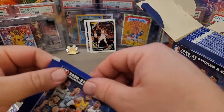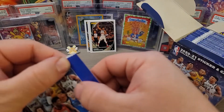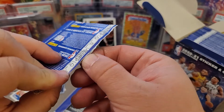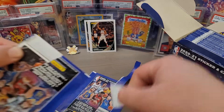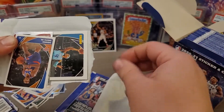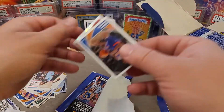We'll open up a few more — I'm not going to do the whole box. As you can see, it takes a lot of time to get these open and you do want to take your time, especially in case you have a nice hit. There are interesting parallels you can get with the sticker cards — there are holographic foils, and some can be numbered. I'm not sure of the pull rate, but it's definitely something to look out for.